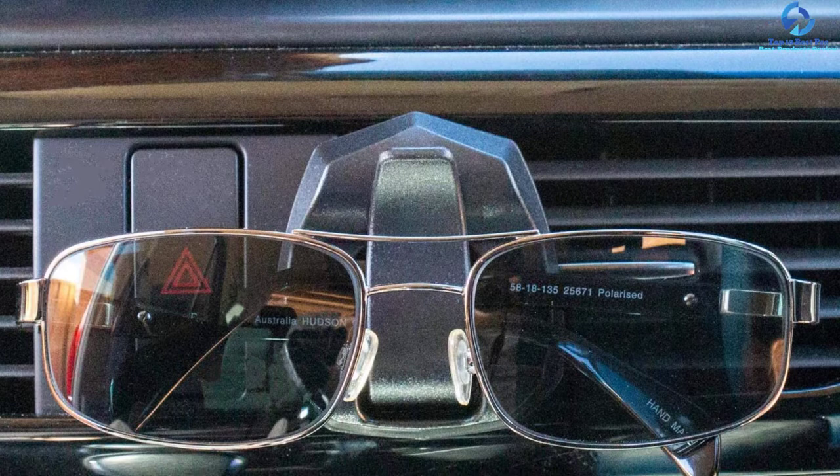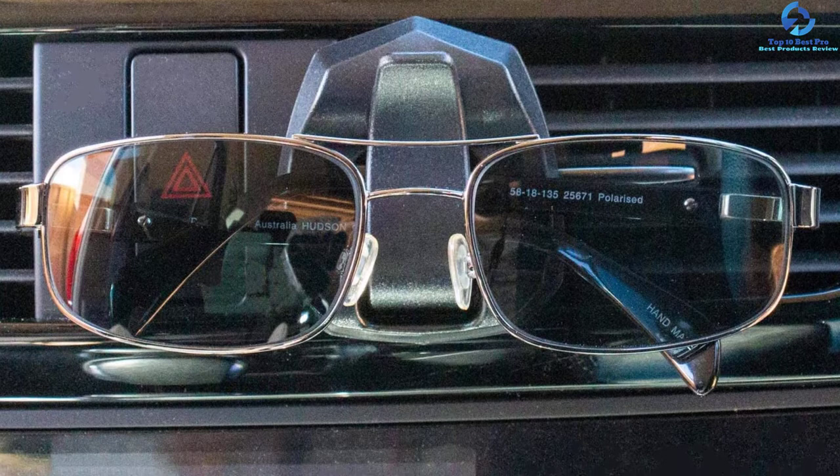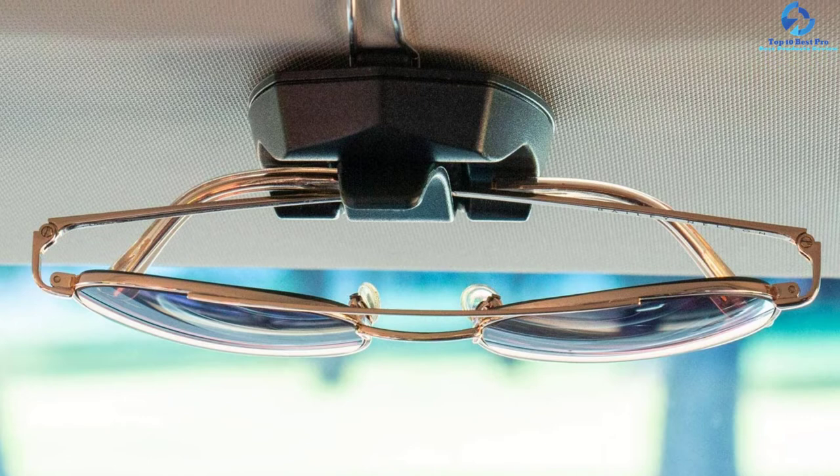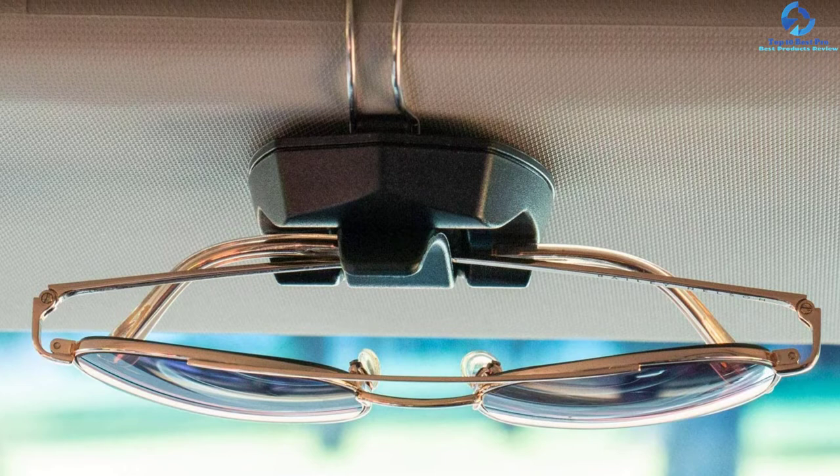Being an essential automotive accessory, it is compatible with most cars, vans, trucks, and other vehicles. It firmly grips your sunglasses keeping them from scratching, dropping, or missing, and saves time by making your sunglasses easily accessible. Harmonize guarantees satisfaction with a full 100% risk-free refund if the glasses holders don't work for you.